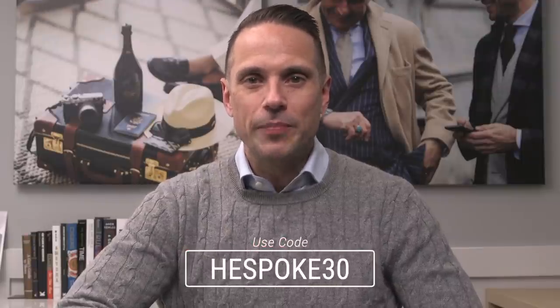If you're interested, I have a link and code down below — it's HeSpokeStyle30 — that you can use to save 30%, which makes it less than a dollar a day to get started.